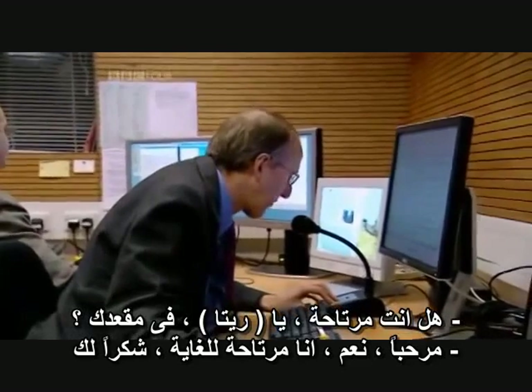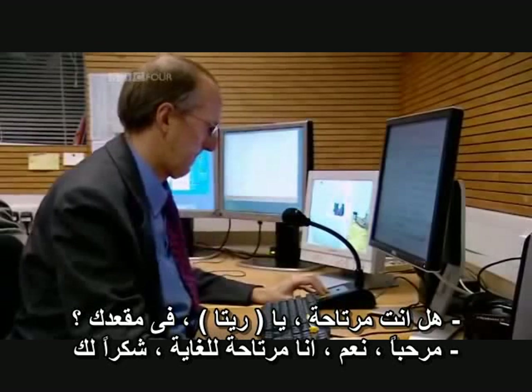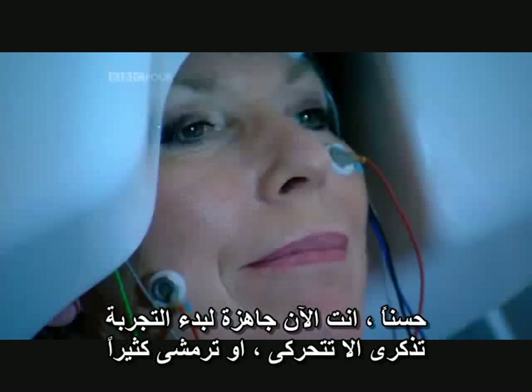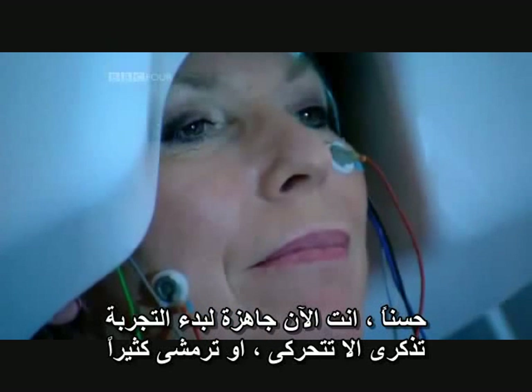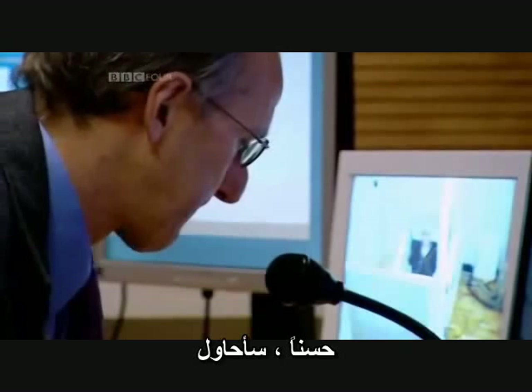Rita, are you comfortable in your seat? Hello, yes, I'm very comfortable, thank you. OK, then you are ready to start the experiment. Remember not to move and not to blink too frequently. OK, I'll try.